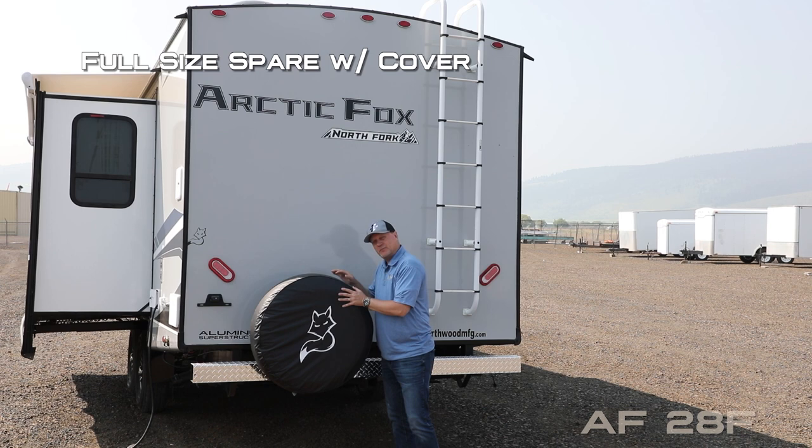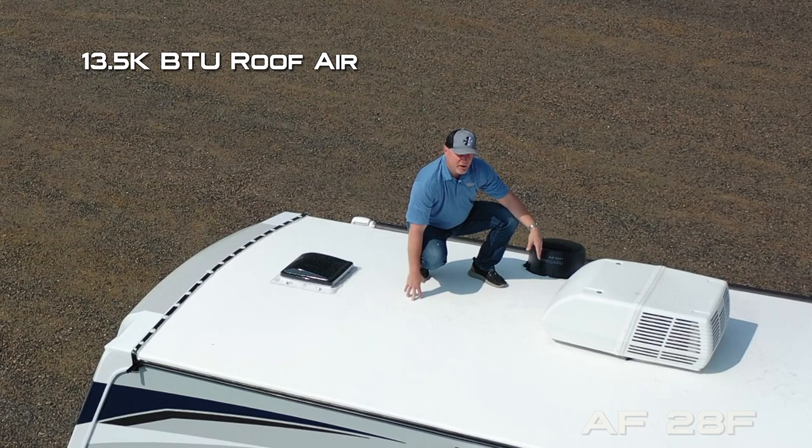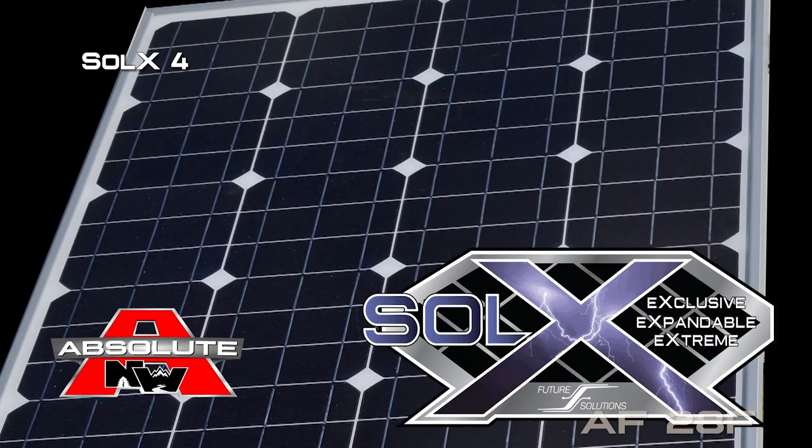Additional exterior features include sewer hose storage, rear bumper with diamond plate wrap, two-inch receiver hitch, heavy-duty rear ladder, 13,500 BTU roof air with condensation-resistant ductwork, omnidirectional TV antenna, and the Sol X4 modular solar system with 400 watts of solar standard.